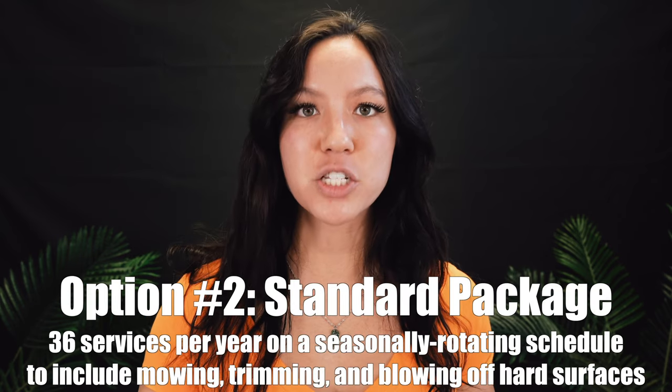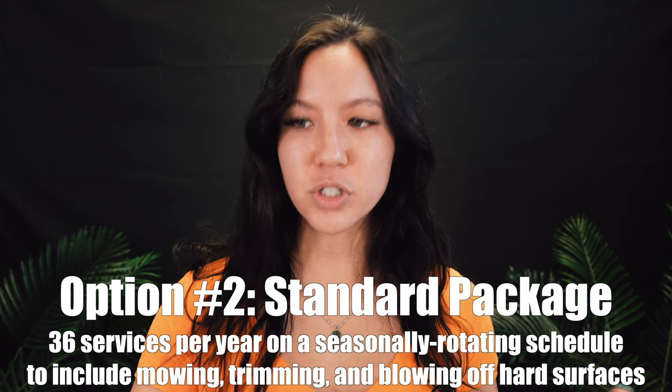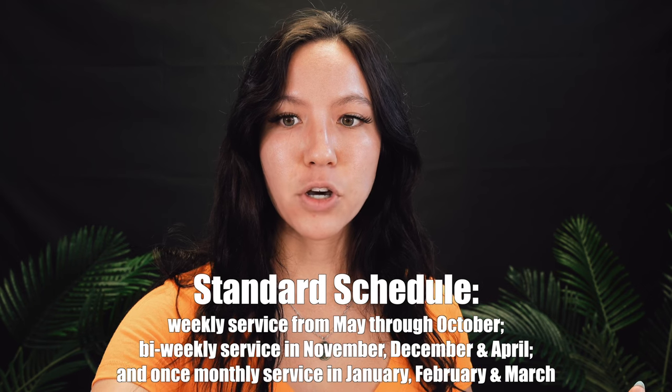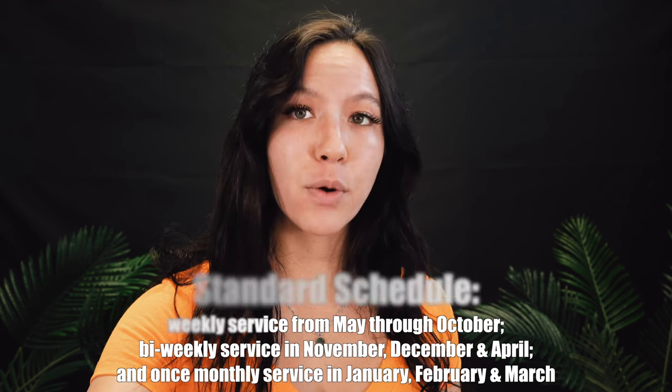Our Standard Without Edging is 36 cuts all year round. That includes mowing, trimming — which is weed eating — and blowing off all hard surfaces. The schedule is a little bit different because it's not bi-weekly. We do weekly cuts May through October, bi-weekly in November, December, and April, and monthly cuts in January, February, and March.